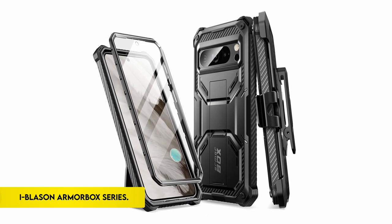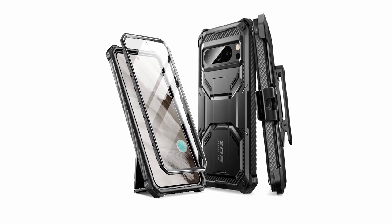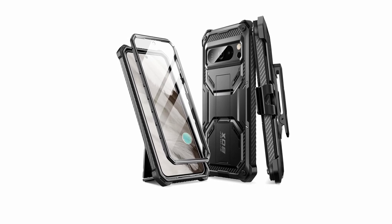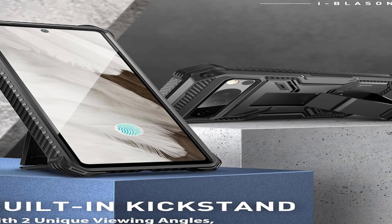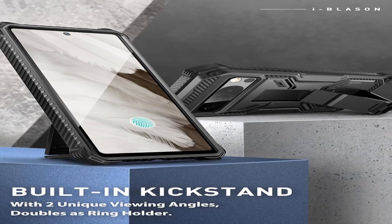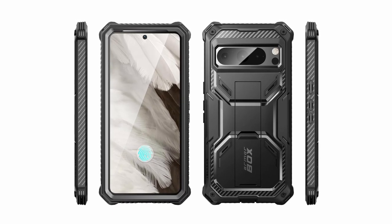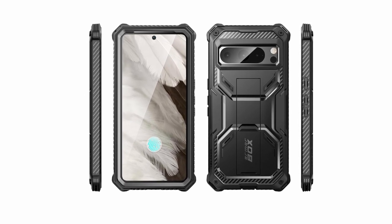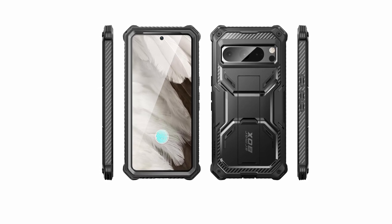At number 2: the iBlazen Armor Box series. The Pixel 8 Pro case, built specifically for the 2023 release, provides comprehensive protection as well as useful functions. Its built-in screen protector protects against scratches and cracks while retaining touch sensitivity. The strong back case has a built-in kickstand for hands-free multi-angle viewing. A side-mount removable belt clip swivel holster, suitable for carrying while at work, travel, or play, adds to the case's functionality.